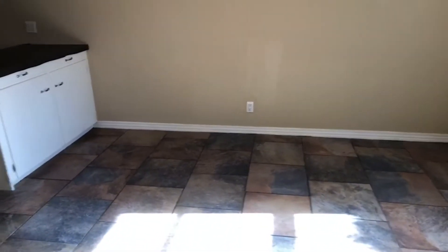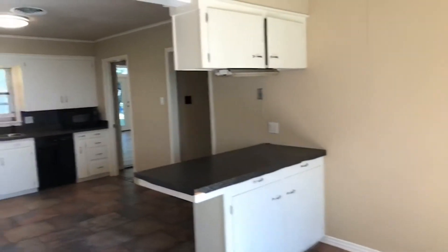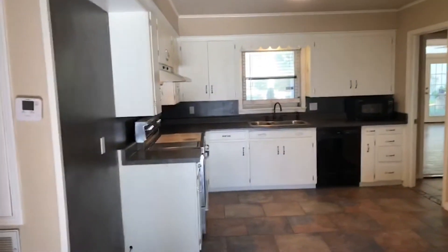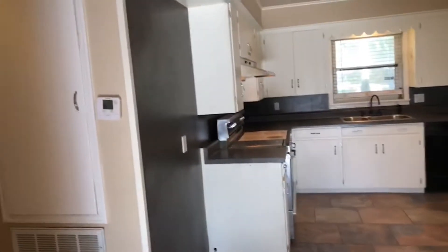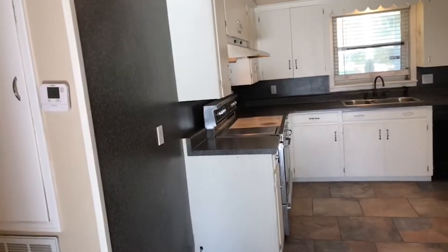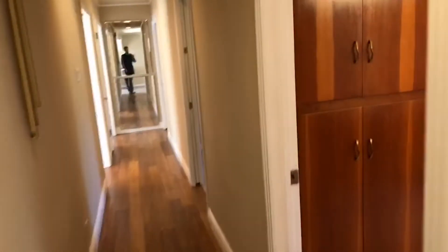Tile floors in the dining room, and here's the kitchen. There are like two wings — this is the center of the house, and you've got two separate areas to go. We're going to go to the left first and check out the bedrooms.